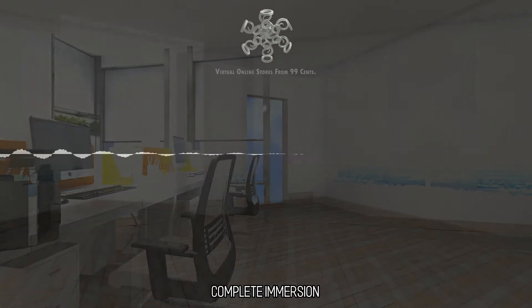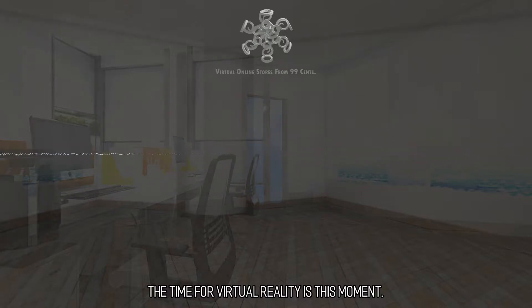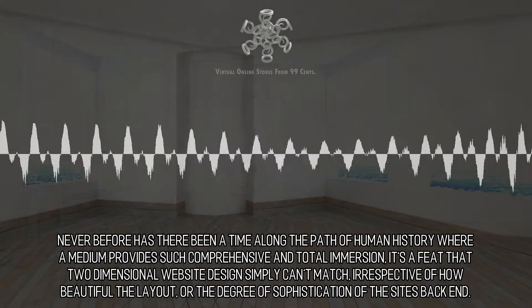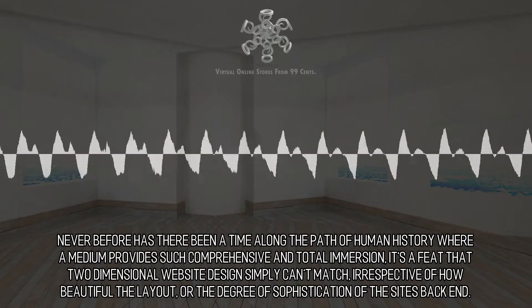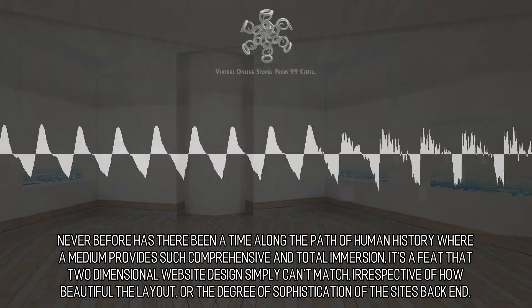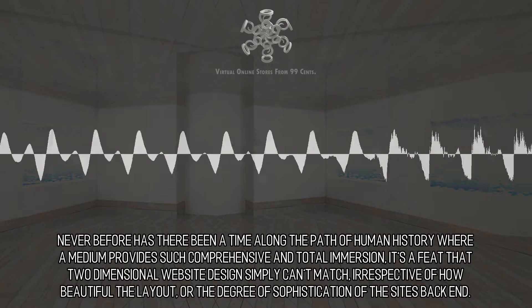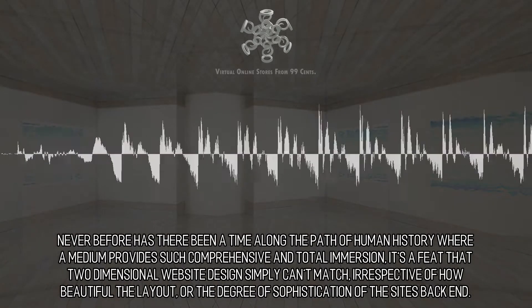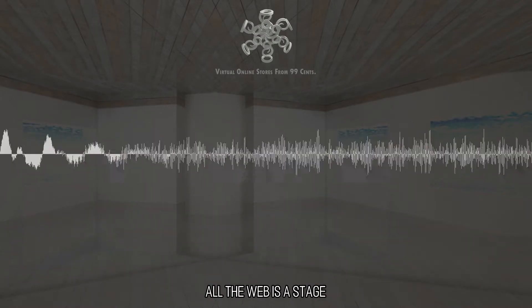Complete Immersion. The time for virtual reality is this moment. Never before has there been a time along the path of human history where a medium provides such comprehensive and total immersion. It's a feat that two-dimensional website design simply can't match, irrespective of how beautiful the layout, or the degree of sophistication of the site's back-end. All the web is a stage.